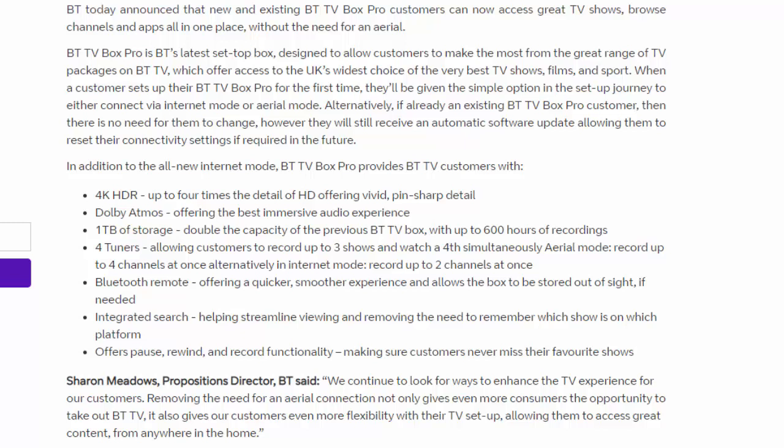Sharon Meadows, Propositions Director at BT, said: 'We continue to look for ways to enhance the TV experience for our customers. Removing the need for an aerial connection not only gives even more consumers the opportunity to take out BT TV, it also gives our customers even more flexibility with their TV setup, allowing them to access great content from anywhere in their home.'